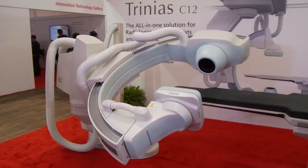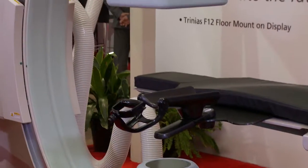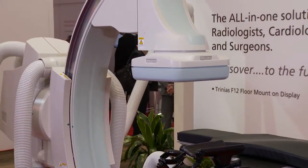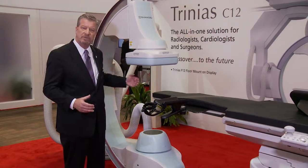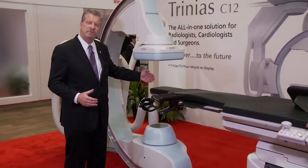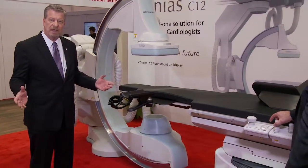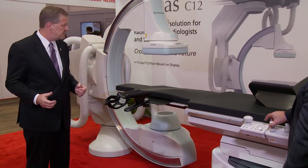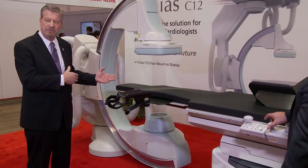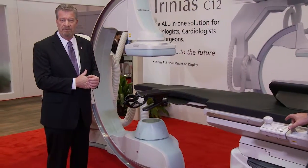With both the floor-mounted and ceiling-mounted systems, one key feature has to do with positioning. When doing a procedure with the trans-radial approach, our floor-mounted positioner has the capability of moving fingertip to fingertip in a transverse direction, as you see here. The trans-radial approach allows a much easier approach and a shorter hospital stay time for the patient. This capability is available with the ceiling-mounted positioner as well.